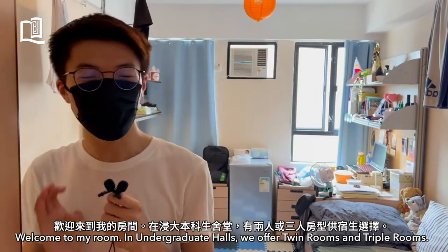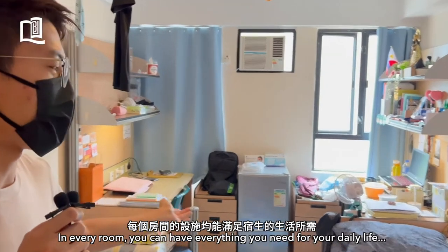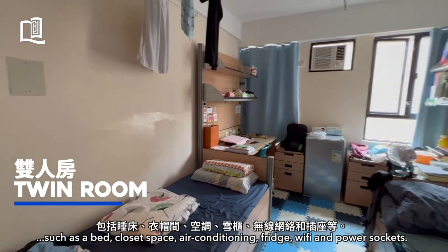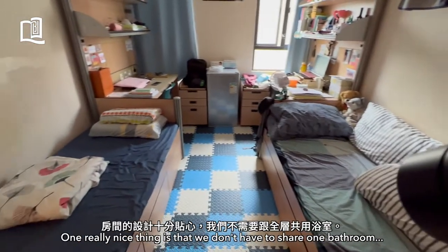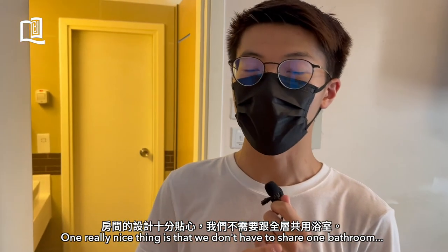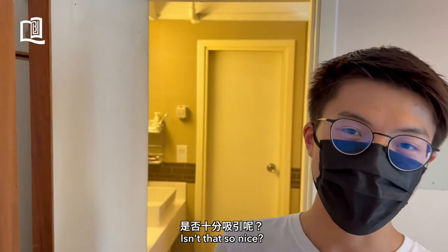Welcome to our rooms. In the undergraduate halls, we offer twin rooms and triple rooms. In every room, you can see all the basic needs for your daily life, such as the bed, closet space, air conditioning, fridge, Wi-Fi, as well as power sockets. One thing really nice for every resident is that we don't have to share one bathroom with all the residents on the same floor — we only share one with our neighboring room. Isn't that so nice?